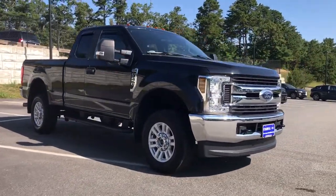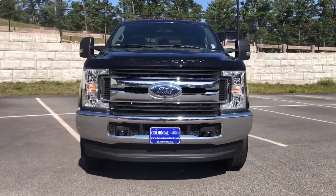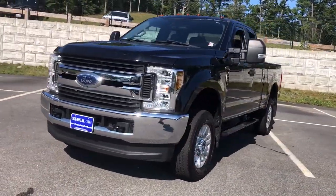Don't miss the chance to drive this hard-working F-250 off the lot. Our team will give you an outstanding test drive experience.